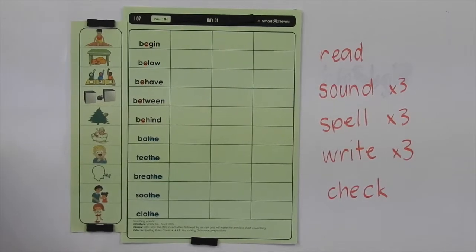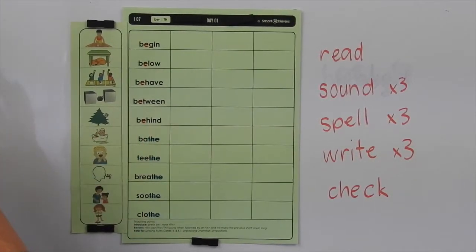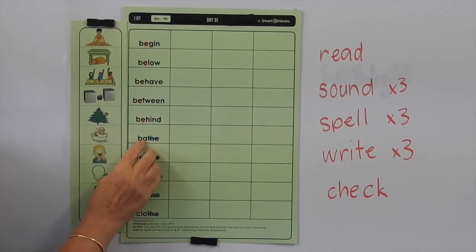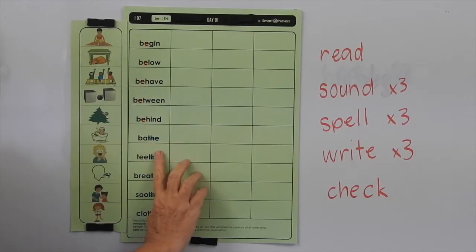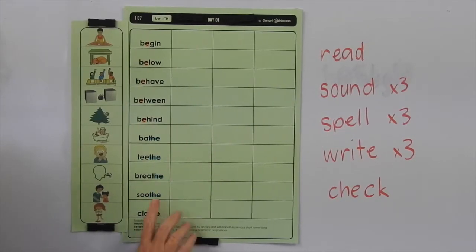Now, the T-H-E — the E is making that previous vowel make its long sound, even though we've got two consonants in there, we've only got one sound. So if we took that E away, it would be: bath, teeth, breath, and cloth.